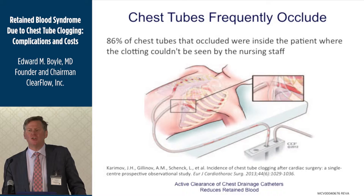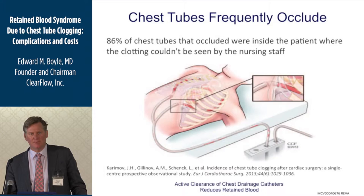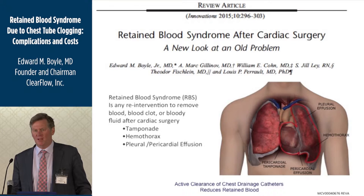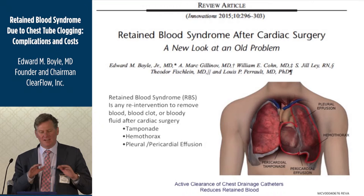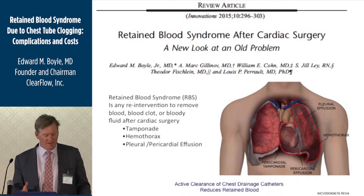We started thinking about how to study the clinical result. Chest tube clogging is a chest tube problem — not a patient problem. The patient problems might be a take-back for bleeding, a bloody effusion, or bloody fluid around the lung or heart. So we put together a working group and came up with the term 'retained blood syndrome' to encompass at a composite level several different things that can happen if your chest tube clogs.